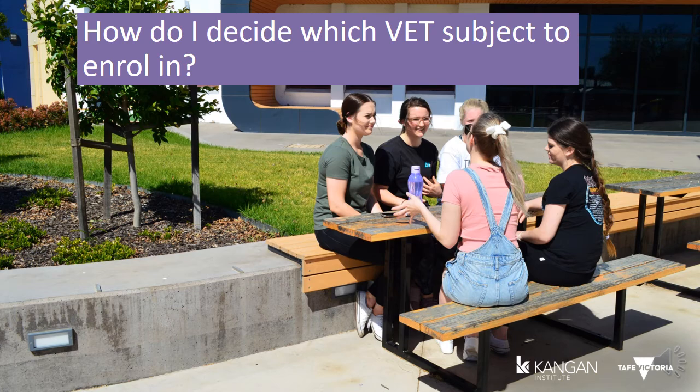Once you've made an informed decision, it's time to talk to the VET coordinator at your school and enrol in your chosen VET subject. From here you will need to get organised for your studies and start when the time comes. Now let's go and explore the VET in Schools subject you've chosen.